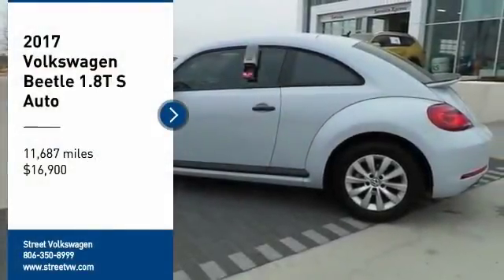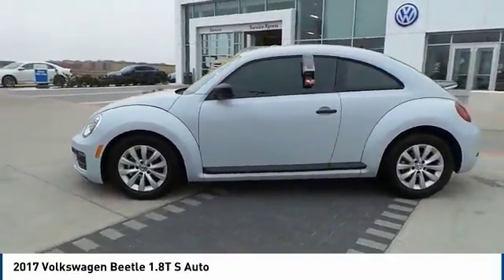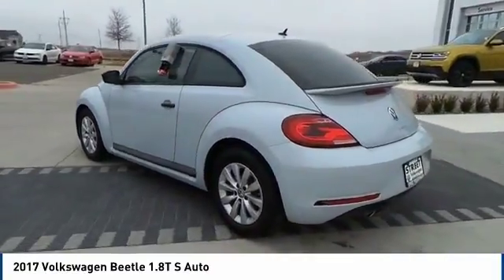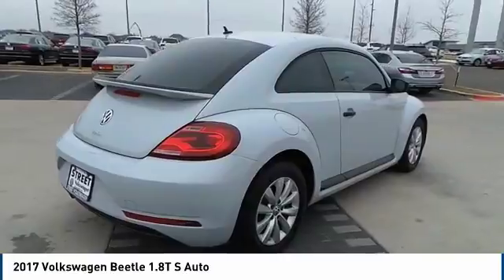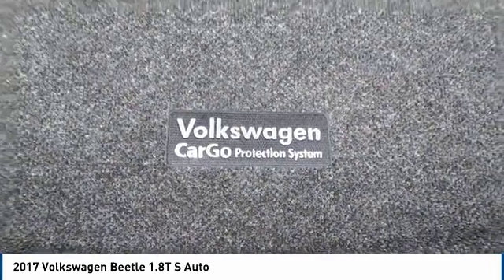Come test drive the 2017 Beetle Sport. The VW Beetle rekindled the magic of its legendary namesake and became a ray of sunshine in an all-too-serious car market. The Volkswagen Beetle is among the top 10 best-selling nameplates of all time, ranking right up there with the Ford Model T in terms of numbers sold.